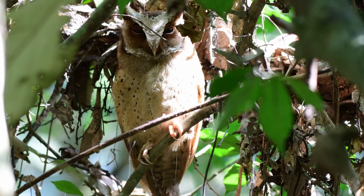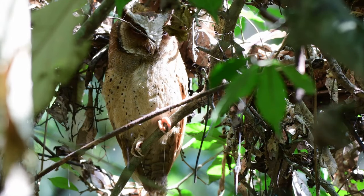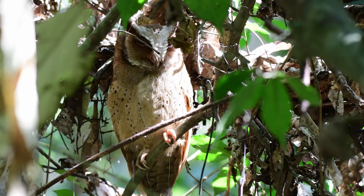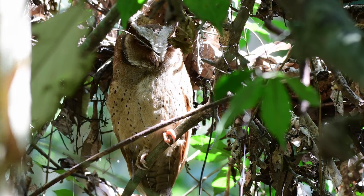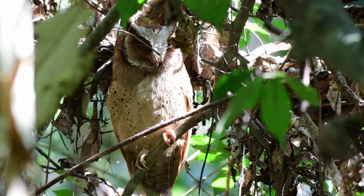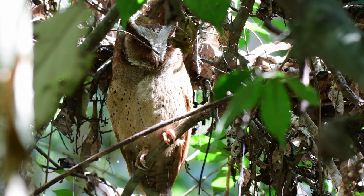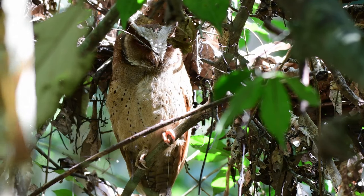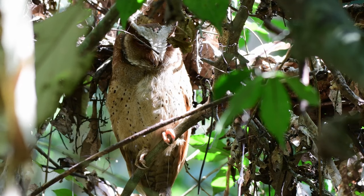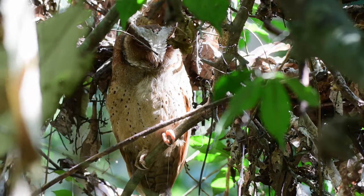The white-fronted scops owl is quite interesting as it has a couple of different modes of defence. Firstly, when it feels under threat, it can puff up its feathers to actually triple its body size. Secondly, it can also stretch its body upwards and turn its head at an angle in the direction of the predator it's hiding from, reducing the profile and hence also reducing its visibility.